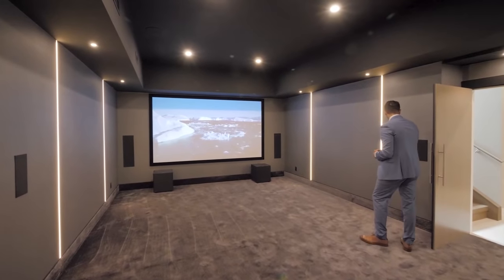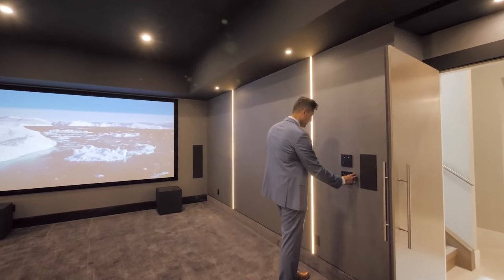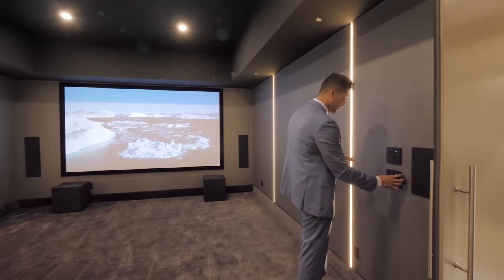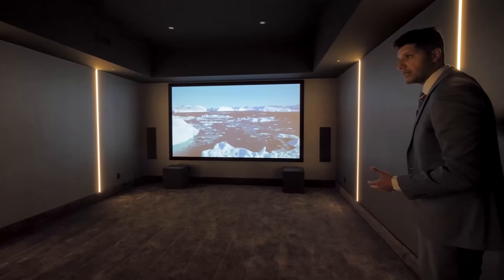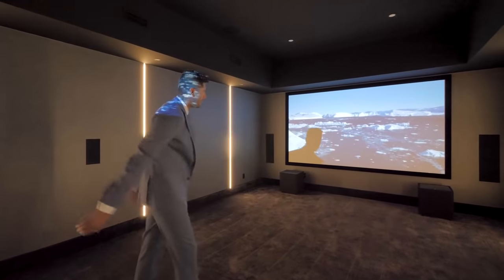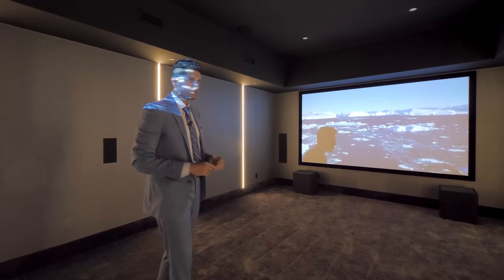I'm just going to see what it looks like with all the lights shut off in here. I would watch movies like this — keeping the LED lights on — with my couch right here facing that screen. I think this looks amazing; it's the perfect place to watch all your favorite movies.